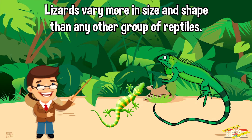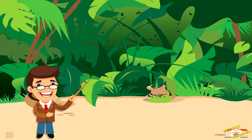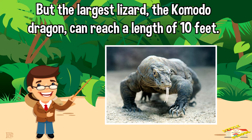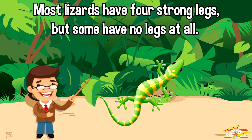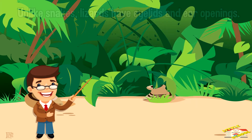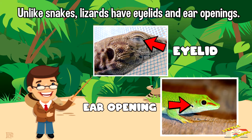Lizards vary more in size and shape than any other group of reptiles. Some lizards are only an inch or two long, but the largest lizard, the Komodo dragon, can reach a length of 10 feet. Most lizards have four strong legs, but some have no legs at all — these lizards look like snakes and are often mistaken for them. Unlike snakes, lizards have eyelids and ear openings.